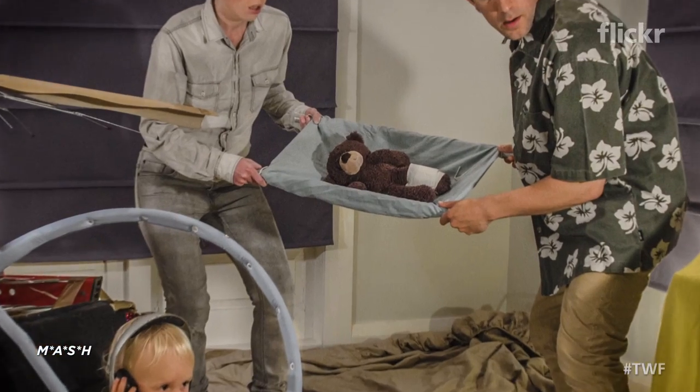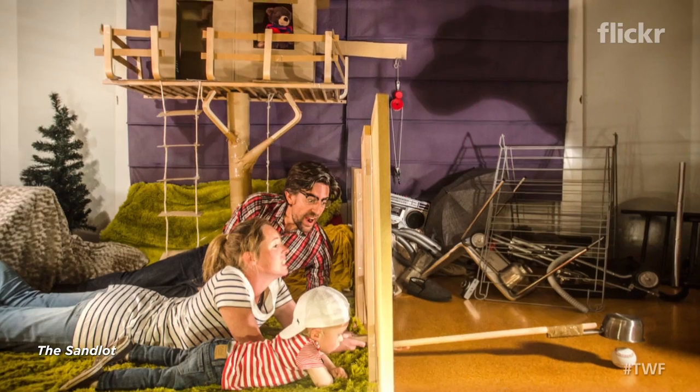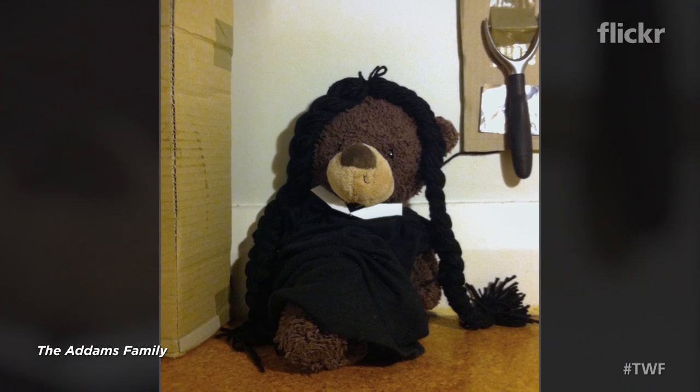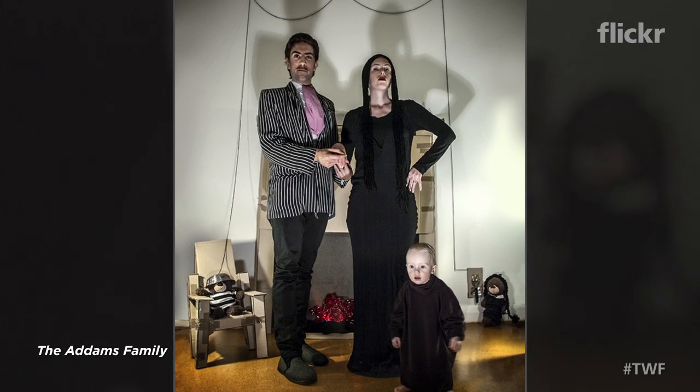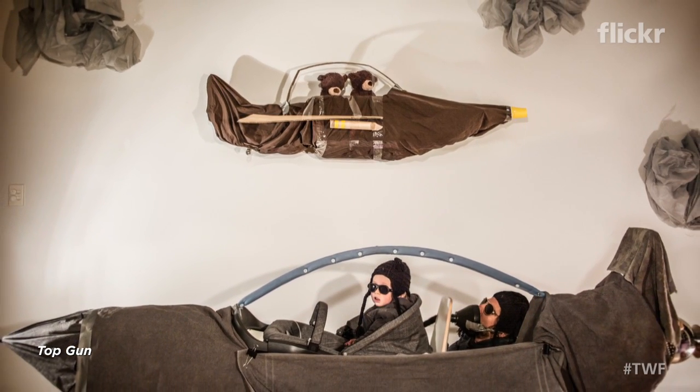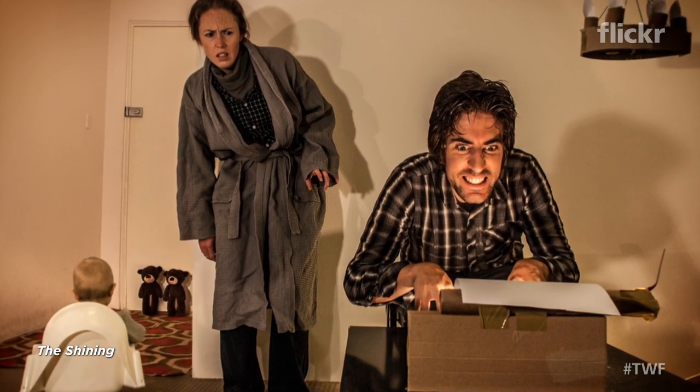The teddy bear that you see in the photos is called Gundy. He was the first soft toy I also never had. People now look out for him and if we don't include Gundy in a photo we will get a lot of comments asking where he is. We've actually got two of them and I think the first time both of them featured was for The Shining when they played the twins.